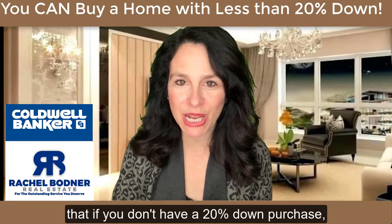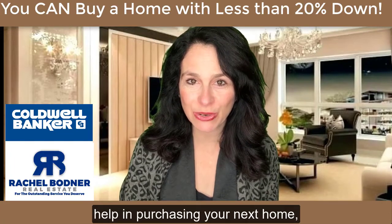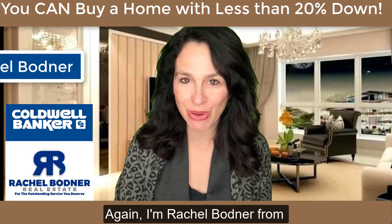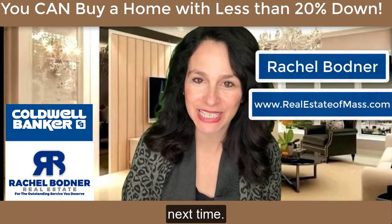I hope you can see that if you don't have a 20% down payment, it doesn't mean that you are not able to purchase a home. If you would like help in purchasing your next home, as always, I'd be happy to help. I'm Rachel Bodner from Caldwell Banker and realestateofmass.com. Have a great home buying and selling day everyone. Until next time.